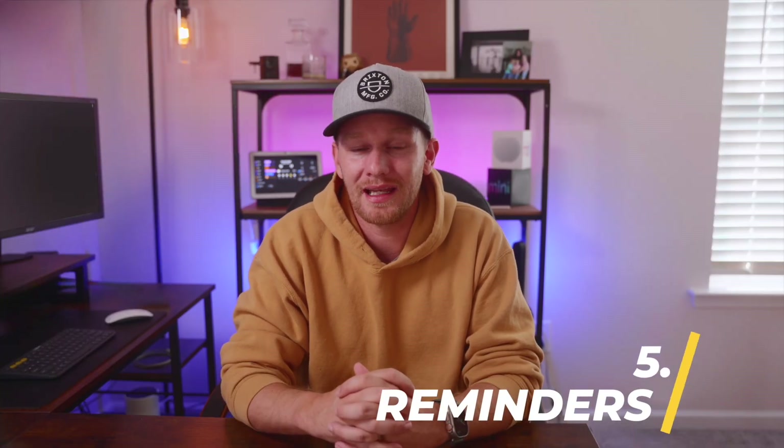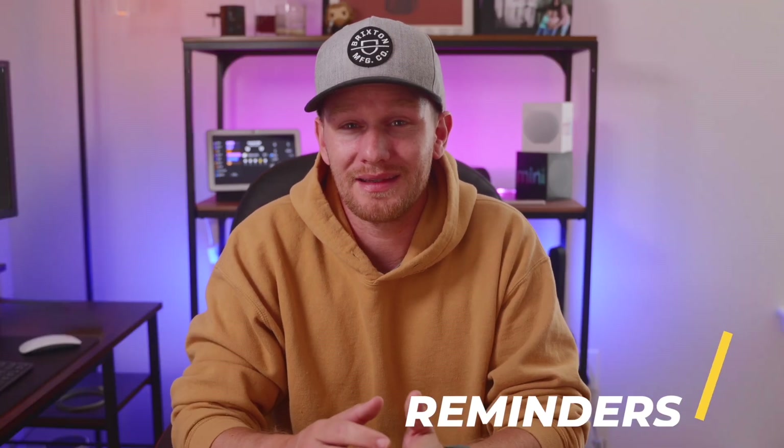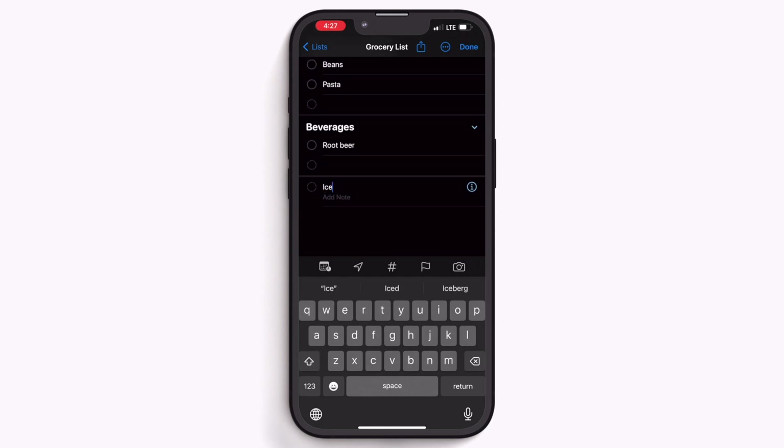Now let's jump into my five favorite features so far in iOS 17. Kicking off the list at number five: new updates to reminders. I think really it's just one main update that makes it worth it for me, and that's grocery lists. The new grocery list type of reminders list will automatically sort your groceries into different categories.